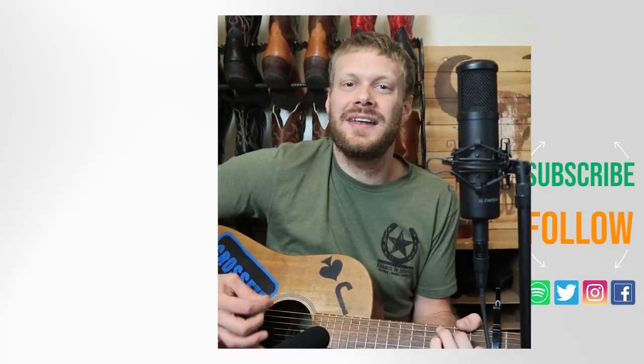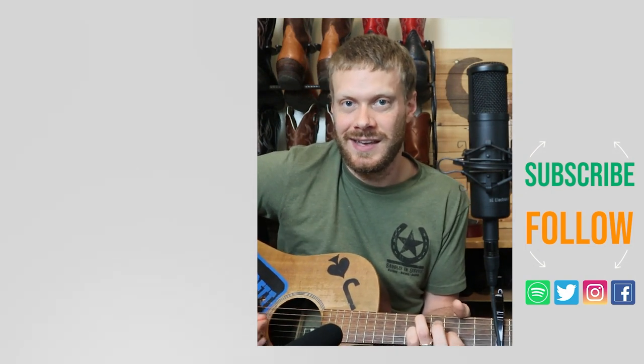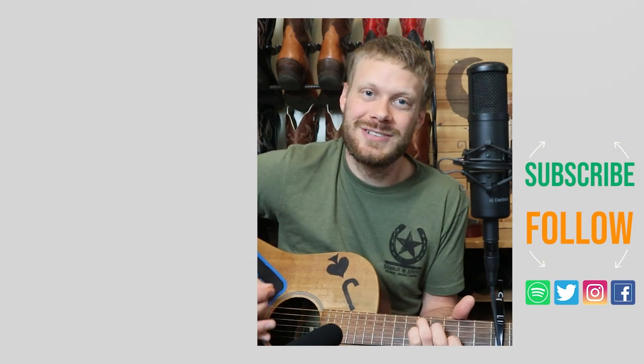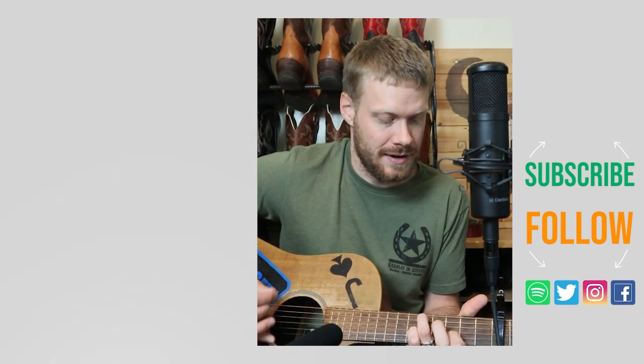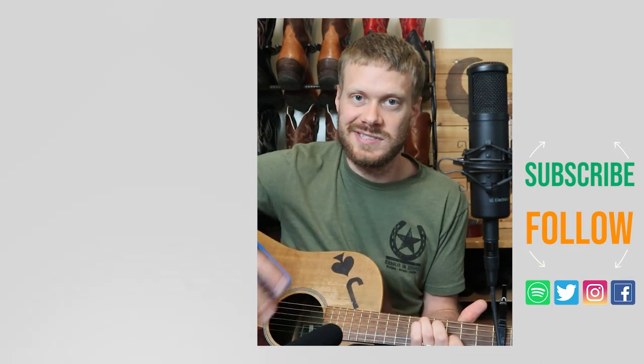Thank you so much for watching. Please consider subscribing if this is the first time you've seen one of my videos — I do this stuff all the time and I would love to have you here. Check out my video on regular retro jeans or the music video below. Don't forget to subscribe and I'll see you next time. Peace.